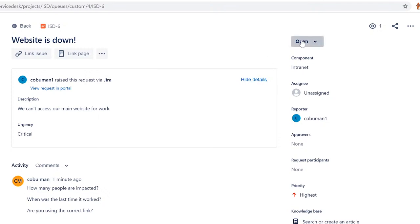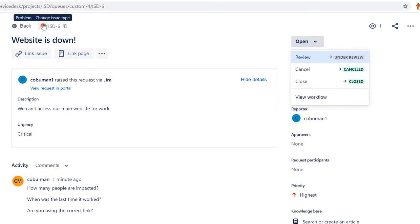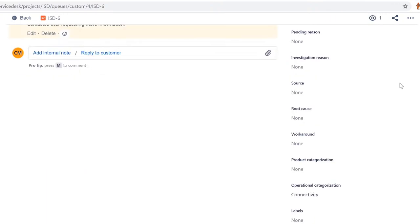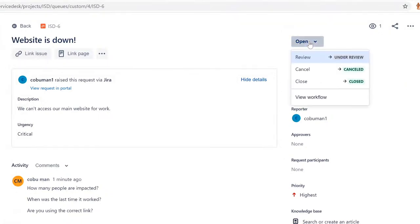Sure — does it give you an issue whenever you try to log in, or anything else? Or is this just this specific system? Let me try — I think it's just Outlook, but I'm not sure. I don't even know why Outlook keeps asking me for the password. Let me try something else. Oh yeah — this other system is also giving me problems, asking for the password too. I may have mistyped the password this morning.